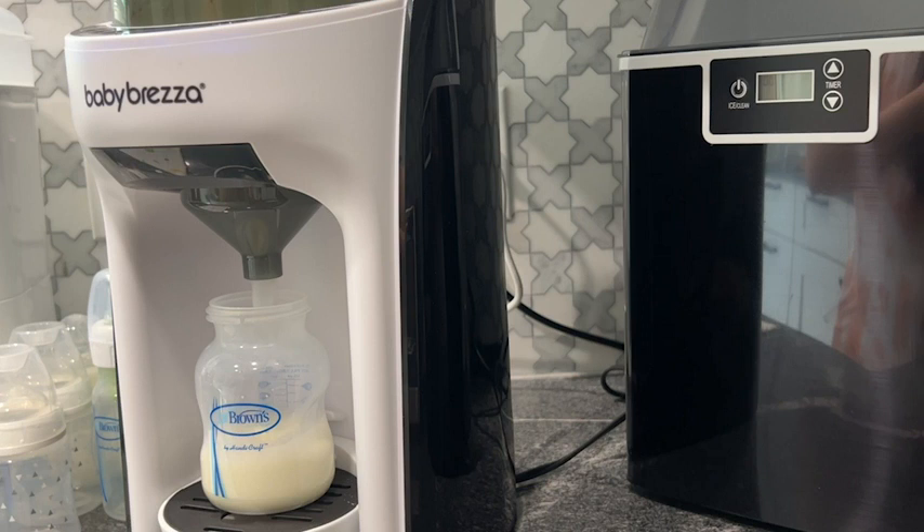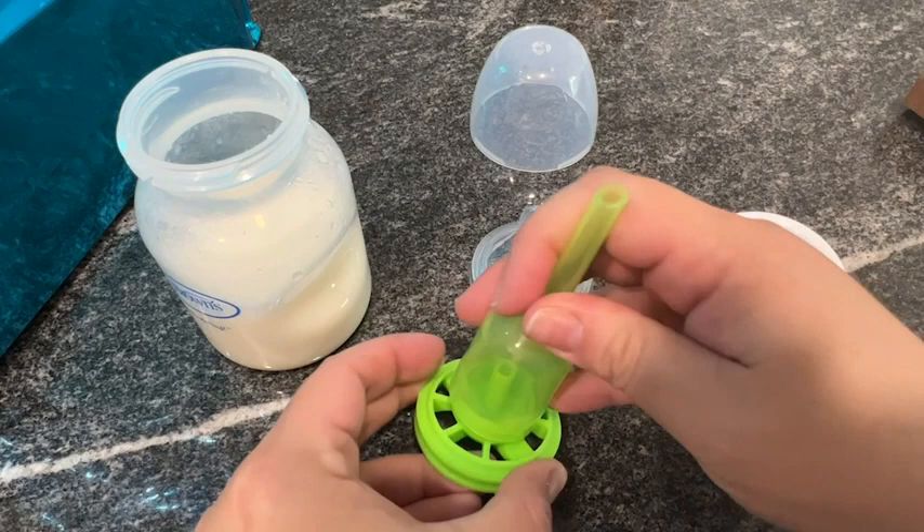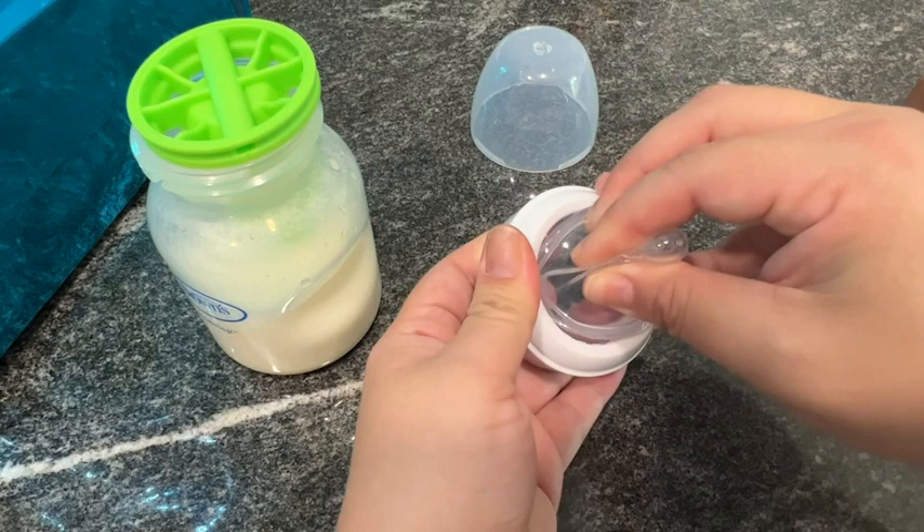My favorite thing about the Dr. Brown bottles is that they come with the anti-colic vent system that really helps with gassiness. And if your baby outgrows that, you can just remove it without having to buy new bottles.